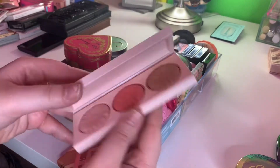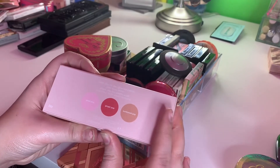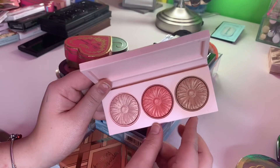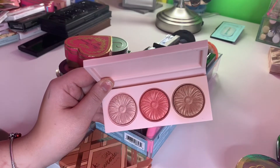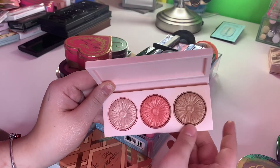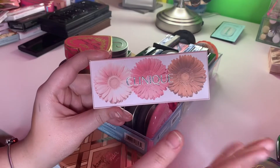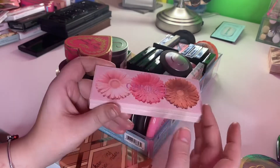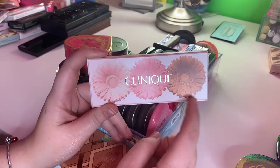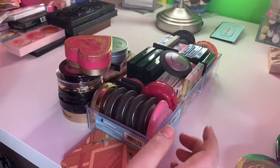This is the Clinique Cheek Pop on the Glow Trio for spring or summer last year. I was disappointed in this — I had really high hopes that it was going to be really pretty and amazing. I'm going to keep it for the sole purpose of the packaging because I really love the packaging, even though it's also very cheap packaging which was disappointing since this is freaking expensive. But I'm going to keep it because I want to play around with it more.